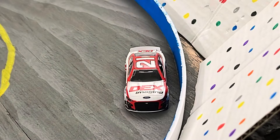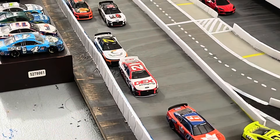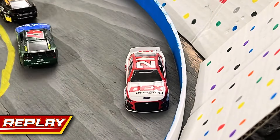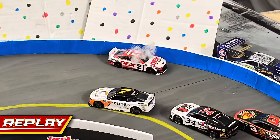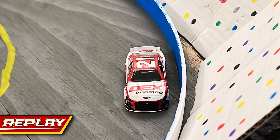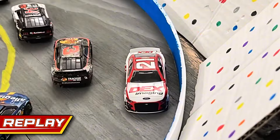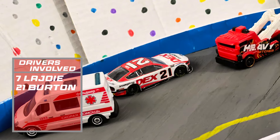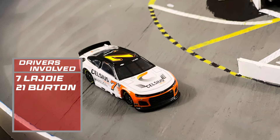There's a caution — Harrison Burton hits hard into the outside wall in turns three and four. On the replay, it looks like Corey LaJoie ran him over going into the corner; the 21 may have checked up more than LaJoie expected, spinning him around. It looks like the seven just dumped the 21 car — Burton hit the inside wall first, which shot him up into the outside wall. That's going to hurt. LaJoie can continue, but Harrison Burton is heading to the garage area.